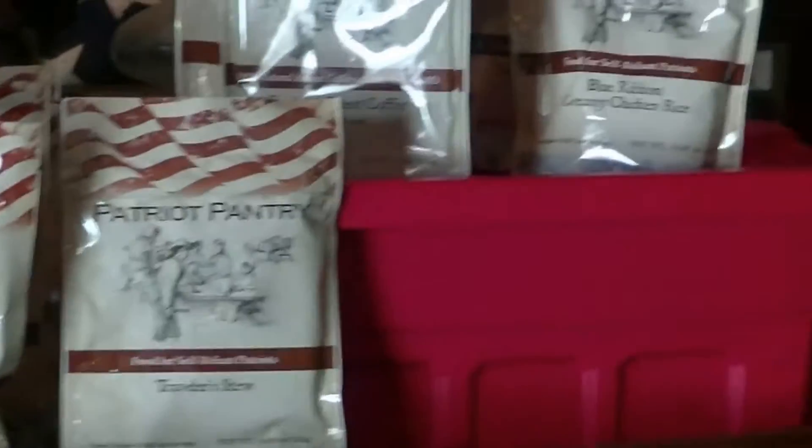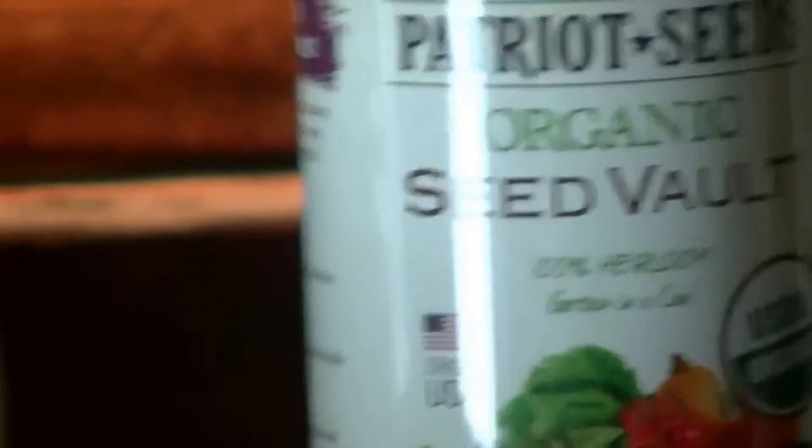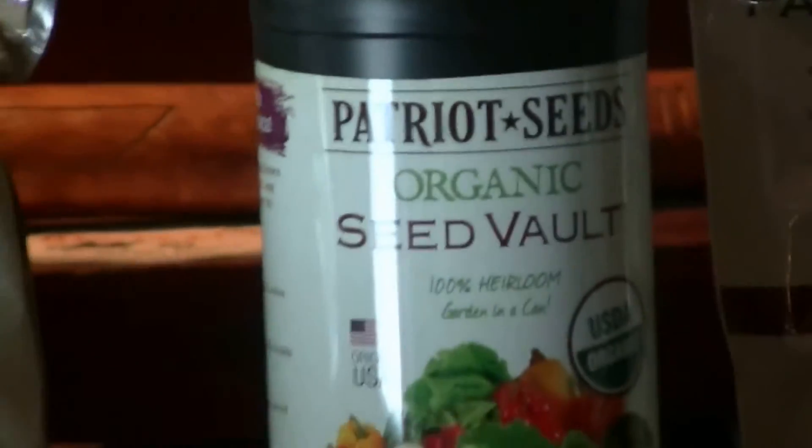I also opted for their Patriot Seed Organic Seed Vault — it's a nice container. It's 100% organic, and each variety of seeds is individually sealed. They're 100% heirloom seeds that can be harvested and replanted, so if you collect the seeds from the plants you grow, you can keep going. I bought this just to have it in reserve. I might even buy another one and try it out this spring and do a separate video on that. The food supply comes in that red tote.